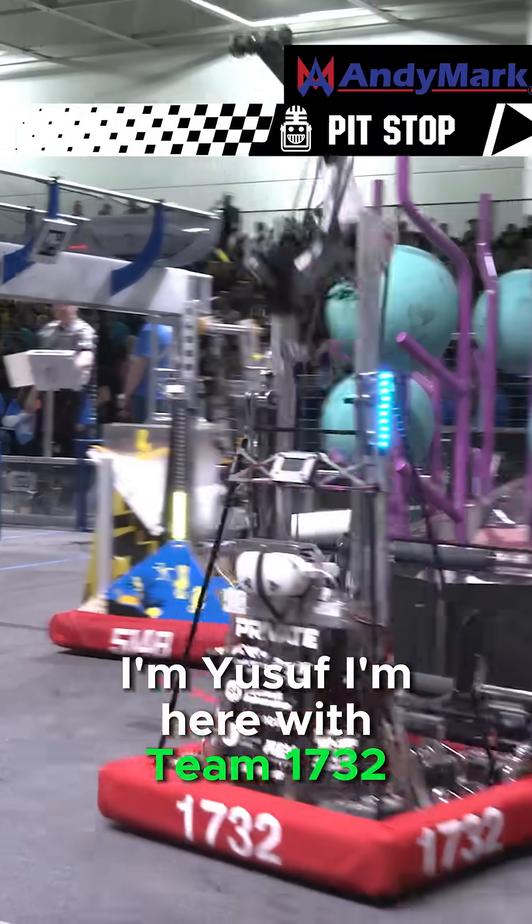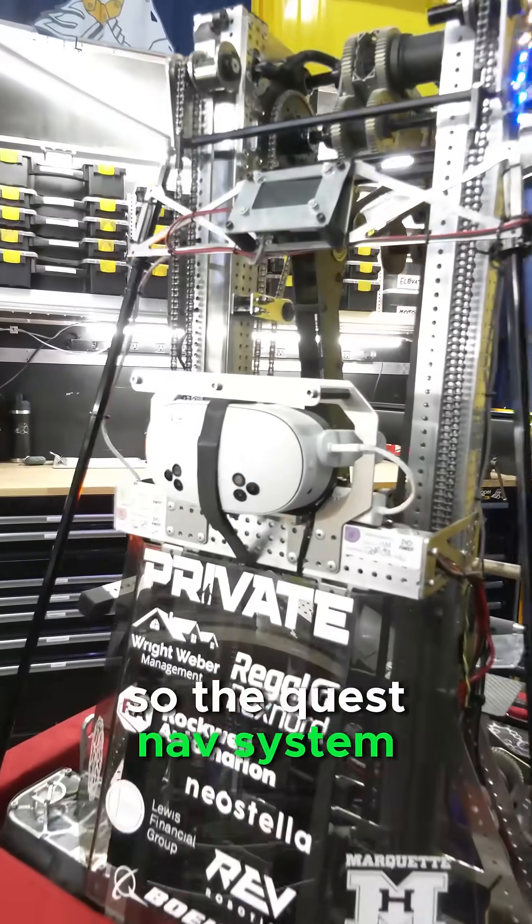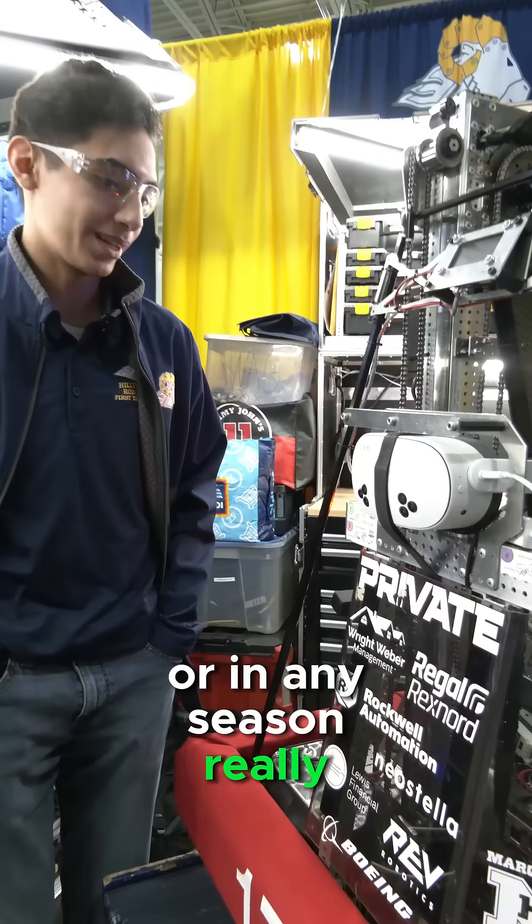I'm Yusuf, I'm here with Team 1732, and I'm here to talk about our QuestNav system. The QuestNav system — I think we're the first ones in official use this season, or in any season really.